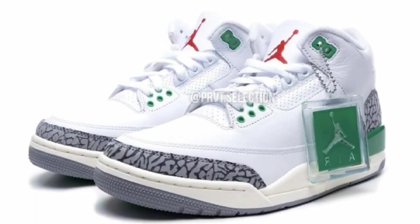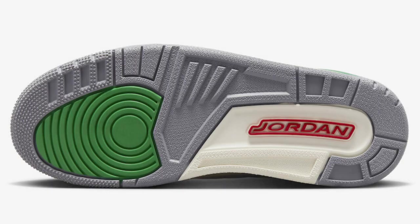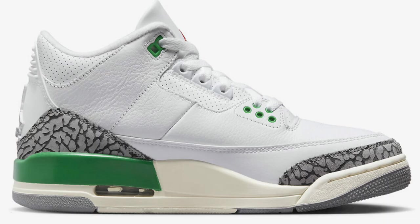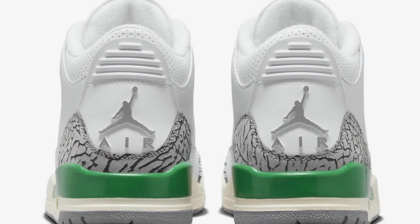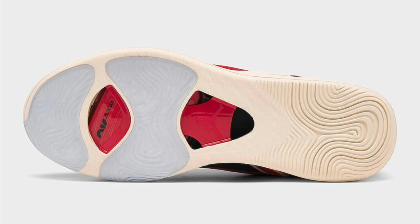Next up dropping April 6th for a retail price of $200, we got the Women's Air Jordan 3 Lucky Green. Coming in the white, Lucky Green, varsity red, cement gray, and sail color scheme. You have the white leather upper base with elephant print overlays and green contrasting accents, red Jumpman tongue branding, a sail midsole for the aged look, and of course the gray rubber outsole to complete the design.